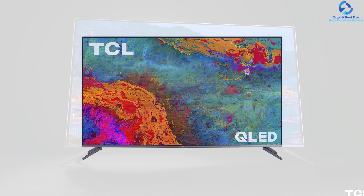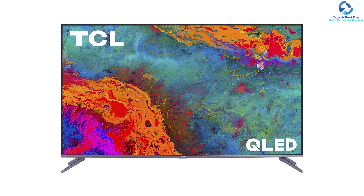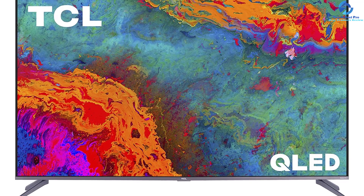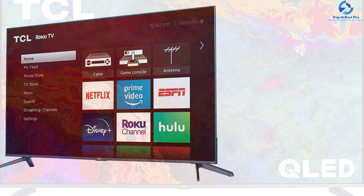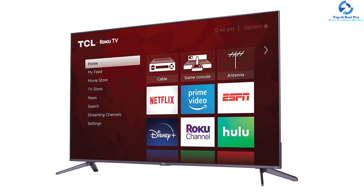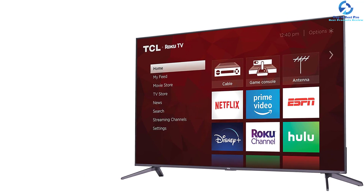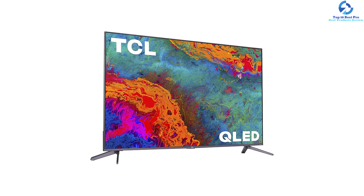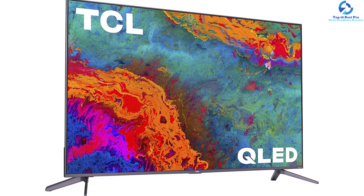Dolby Vision supports HDR formats that help expand the viewing experience, delivering superior quality contrast with more accurate and brighter colors. The AIPQ engine applies a related algorithm for customizing contrast, clarity, and color for increased HDR technology. The remote control comes with superior voice command management, helping users find content titles, launch them, change channels, or switch inputs. The Roku app also supports voice control compatible with Google Assistant and Alexa.